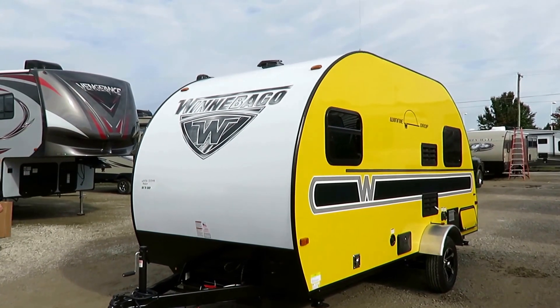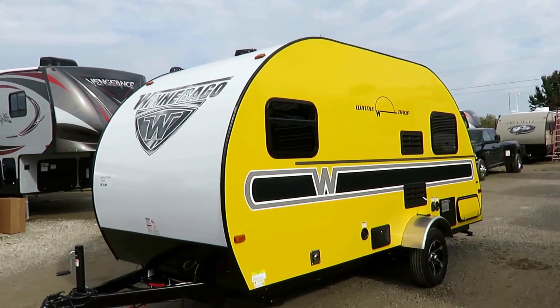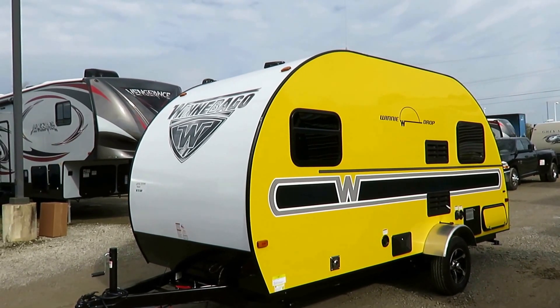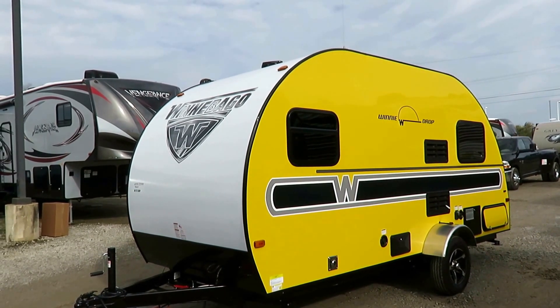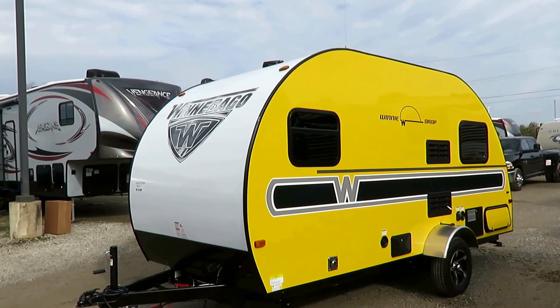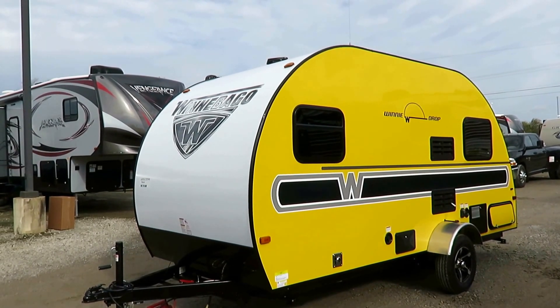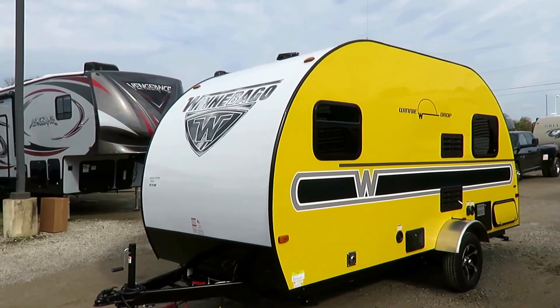This is our very best-selling Winnie Drop — our very best-selling teardrop actually, of the three different brands we have here at Halet's, and for good reason. It gives you basically all the things of the ones with a slide-out, just with no slide-out, which means less weight, less money. Those are things that are good to cut out if you can get rid of them without really losing anything.